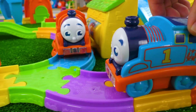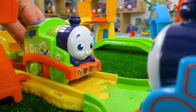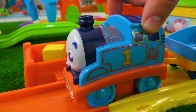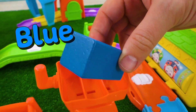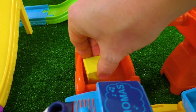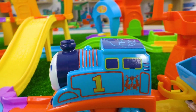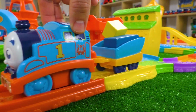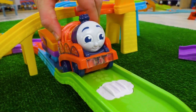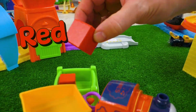While riding along the track, he met his friends James and Percy! Thomas asked them to help him, and the engines happily agreed. The first block that was found is blue — just like Thomas! The next block is yellow, just like number one on Thomas' side! James was carefully looking around and found two red blocks — red, just like himself!